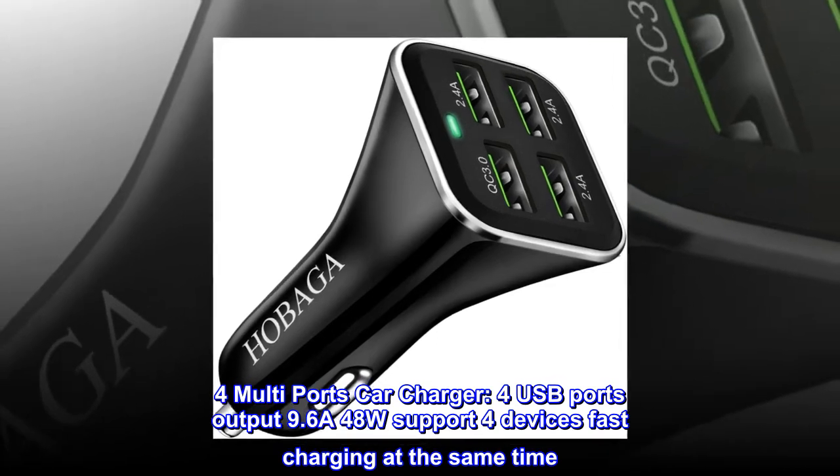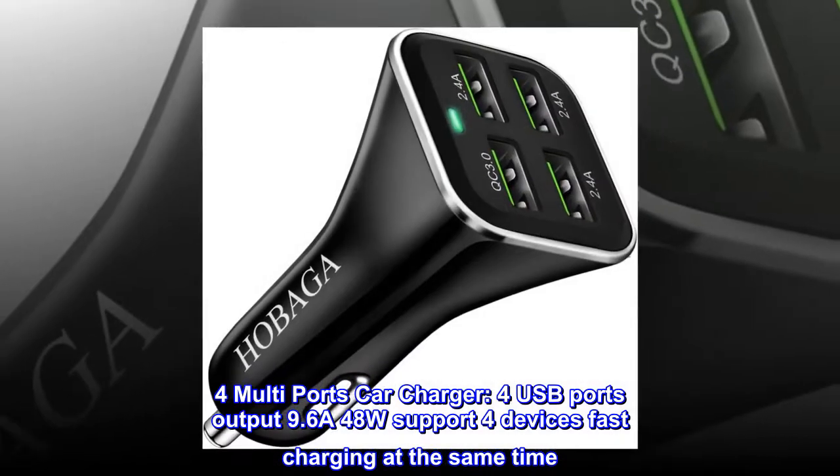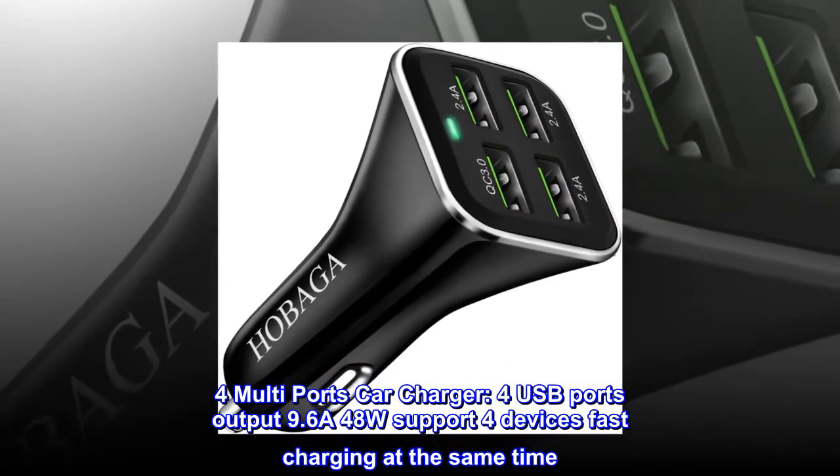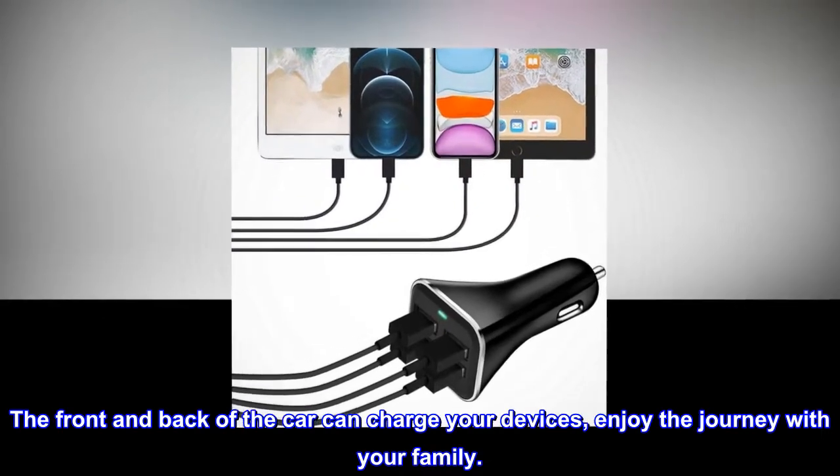4 multi-port car charger with 4 USB ports output 9.6A 48W, supporting 4 devices fast charging at the same time. The front and back of the car can charge your devices — enjoy the journey with your family.